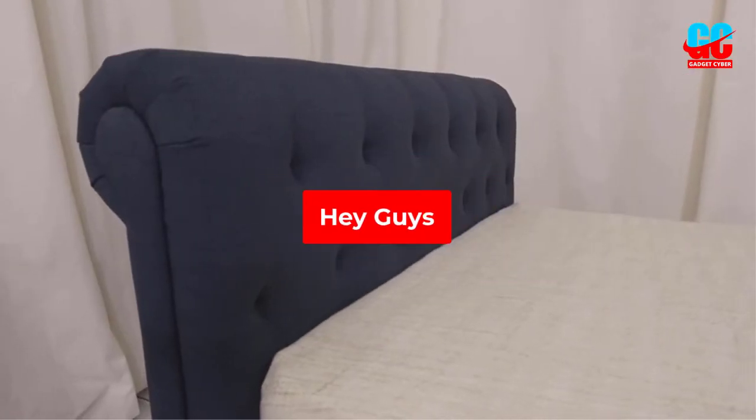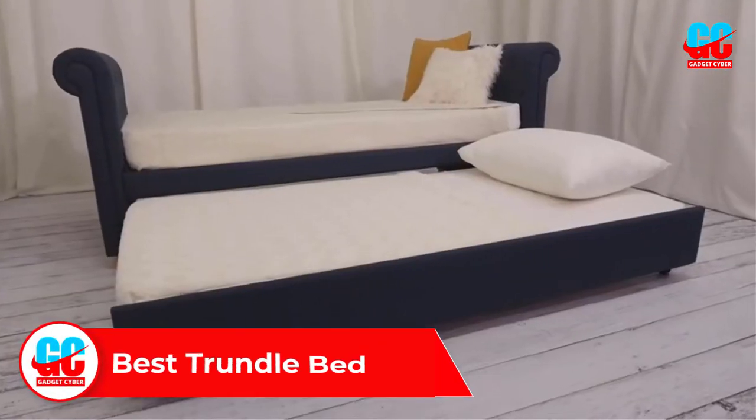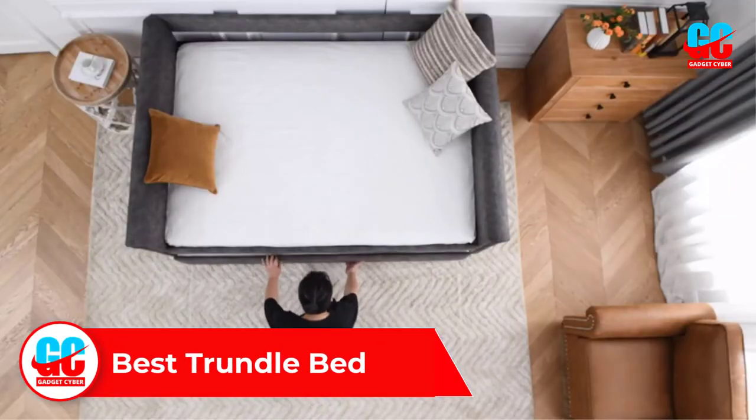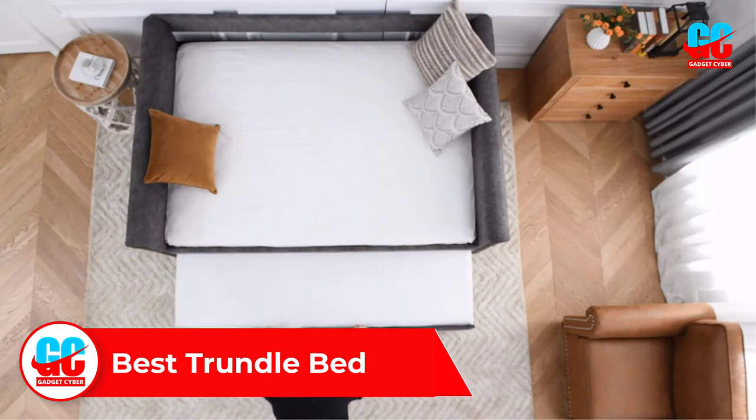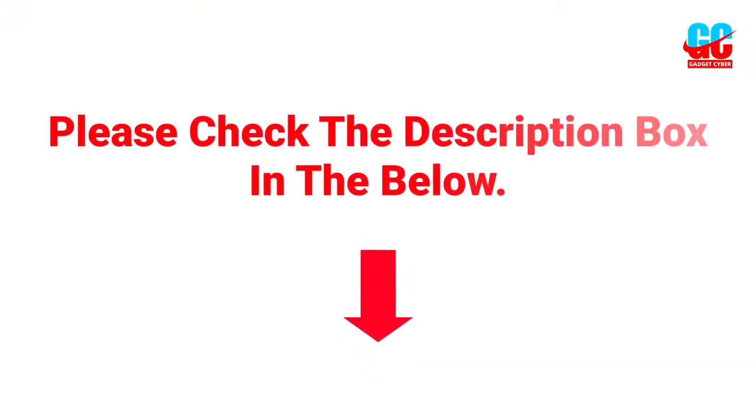Welcome to this video. In this video we will discuss and review the best trundle beds, which are best-selling and achieve top-rated reviews from customers and users. If you want more information and updated pricing on the products, please check the description box below. So let's get started.